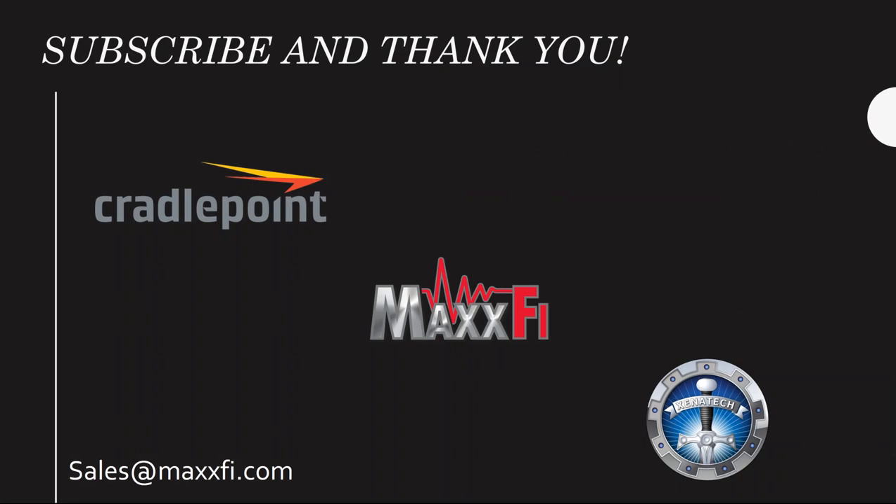We encourage you to subscribe to this channel so you can be notified when we add the different functional module videos so you can be better informed about the IntelliTrack solution. Please feel free to contact any of the companies mentioned in this video, or simply email sales at maxfi.com if you have any other questions or would like to see a demonstration of the solution. Thank you.